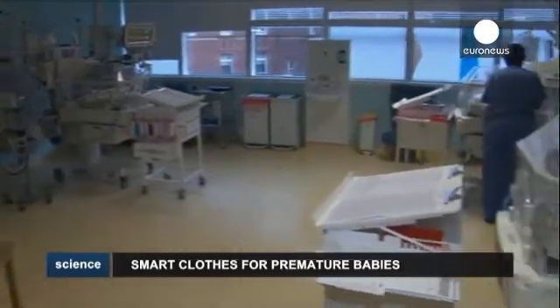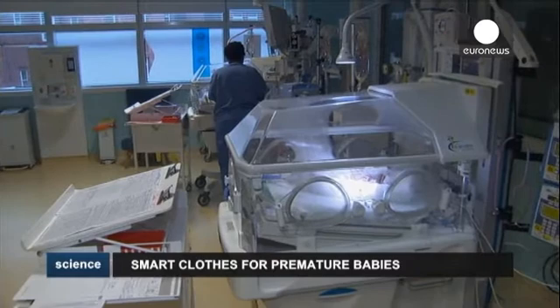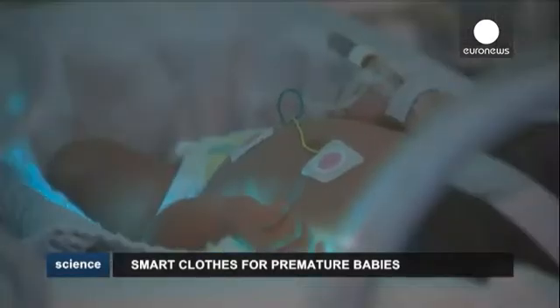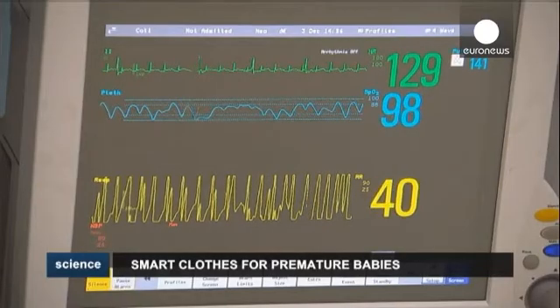Every year, around 15 million babies in the world are born too early, according to the World Health Organization. More than a million of those premature babies die shortly after birth. Others suffer lifelong physical or neurological disabilities.